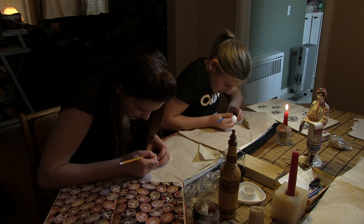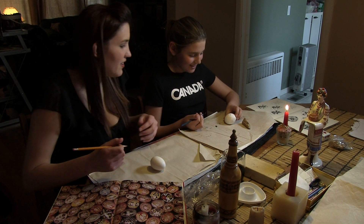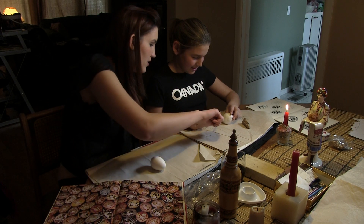I like to do wheat. Wheat is a big Ukrainian symbol because there are lots of wheat fields in Ukraine, and that's our major product. Taught by her mother and grandmother, Adrienne Ovaro has been making pysanka for 18 years and has done over 40 eggs.